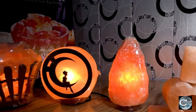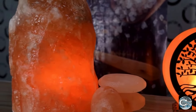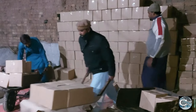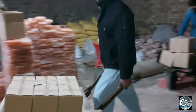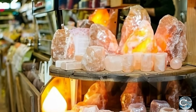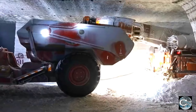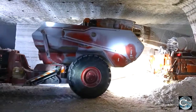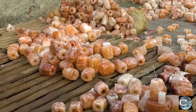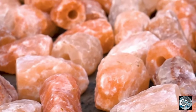From the production facility, the packaged Himalayan salt lamps are distributed through various channels to reach a wide market. Large-scale distributors play a pivotal role in ensuring these unique lamps find their way to retail stores, wellness centers, and online platforms. The journey of Himalayan salt, from its ancient origins in the Khewra mines to the creation of exquisite products like salt lamps, is a testament to the careful blend of tradition and modern craftsmanship.